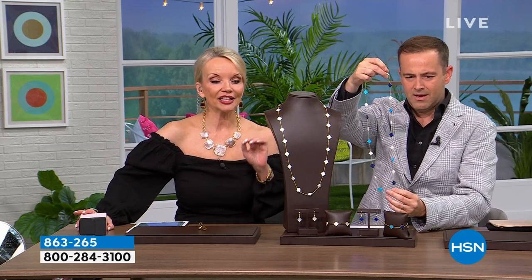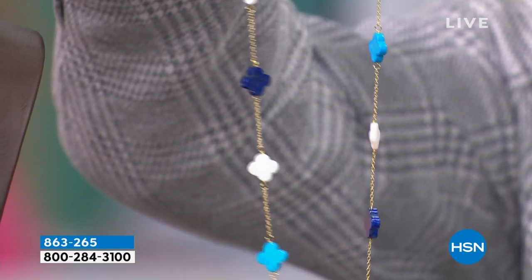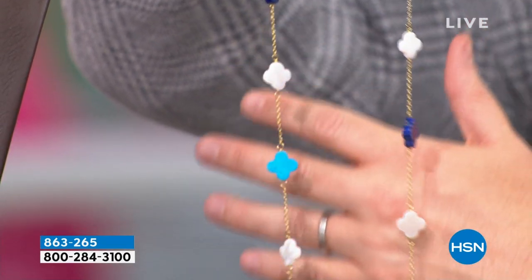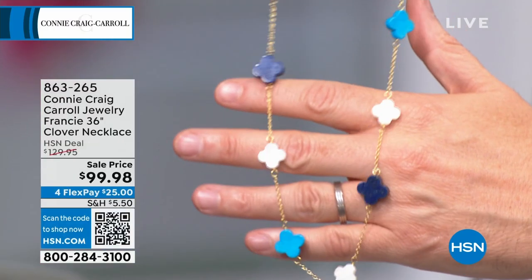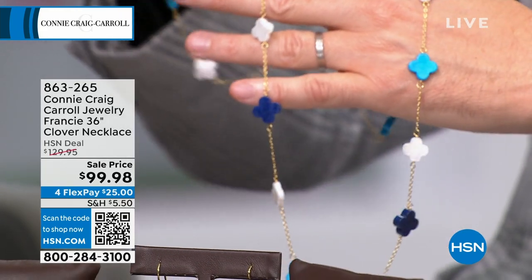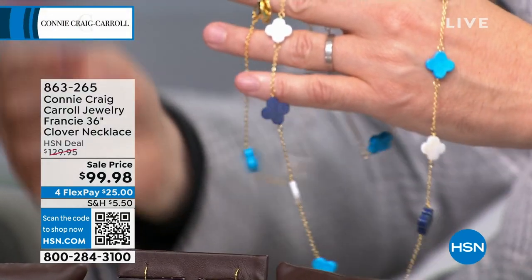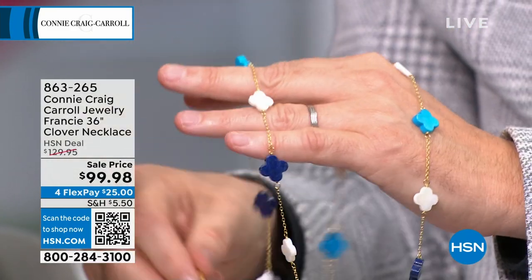I don't think those clover bracelets and clover earrings will make it — the pre-orders on this have been crazy. Every single thing that I've ever done in the clover has always gone on to be a huge customer pick, and this is 36 inches. I've never done a 36-inch before. So beautiful and long — it's the elegance of clovers and the symbolism of clovers, and there are two different sizes.